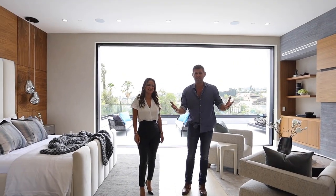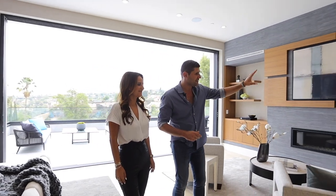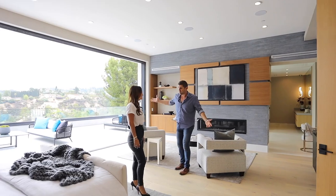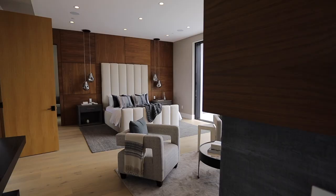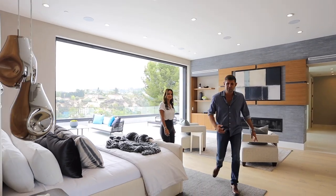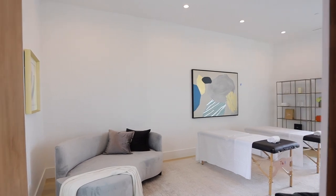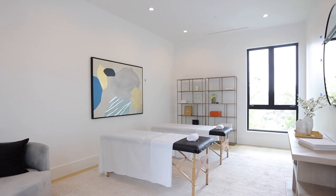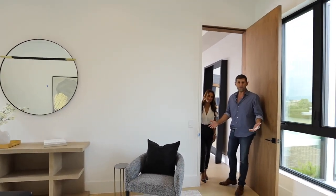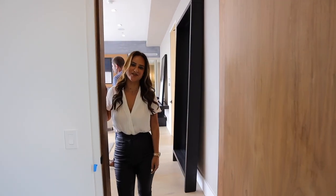Now we're in the master suite, my favorite room of the house. A huge closet, large master bathroom, big room — probably one of the largest decks of the master bedrooms we've sold in a long time. The room behind you could be really anything: a massage room, which it's currently staged as, a second master closet, an office, gym, or anything else. This half the house is pretty much the master suite. It's huge — we have all this extra room that you can do whatever you want with.